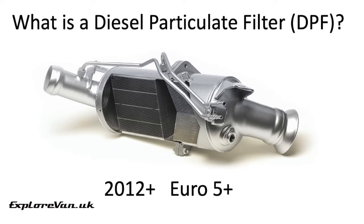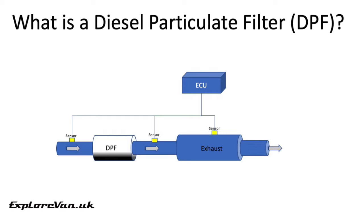Let's start by having a quick look at what a diesel particulate filter or DPF actually is. They were introduced to achieve the Euro 5 emissions standards, and if you have a diesel vehicle manufactured since 2012 it probably has one. They're part of the exhaust system and it collects the soot and particulate matter that comes from burning diesel. The DPF has a number of sensors connected to the engine management system to measure the temperature and pressure within the system.